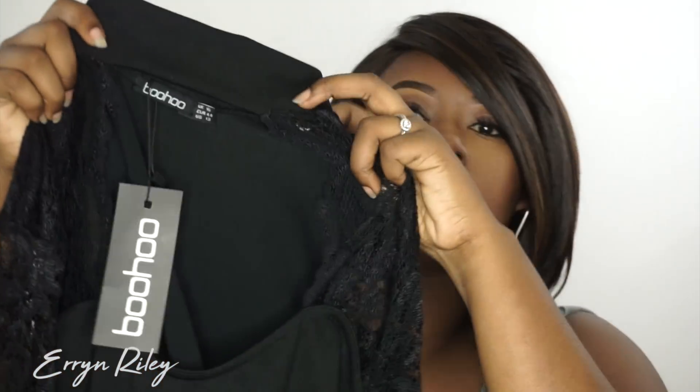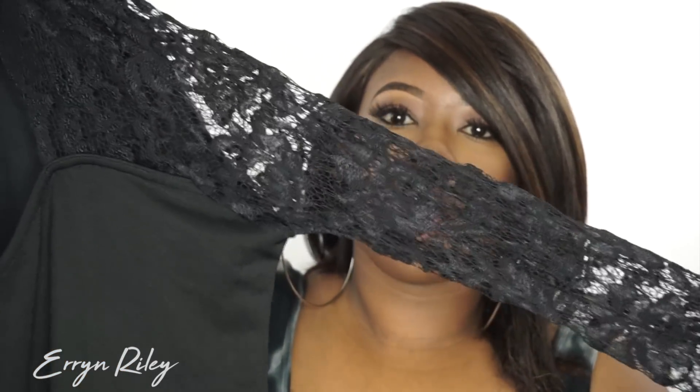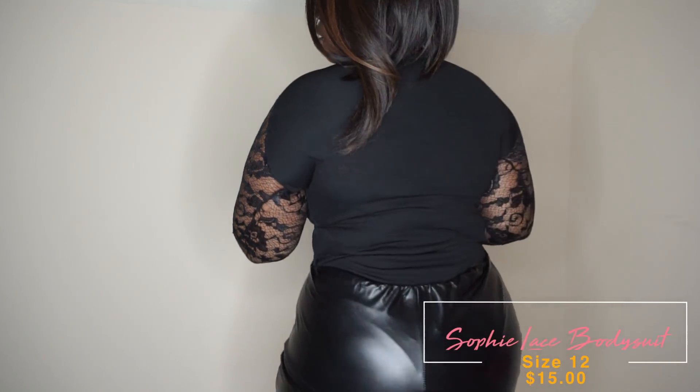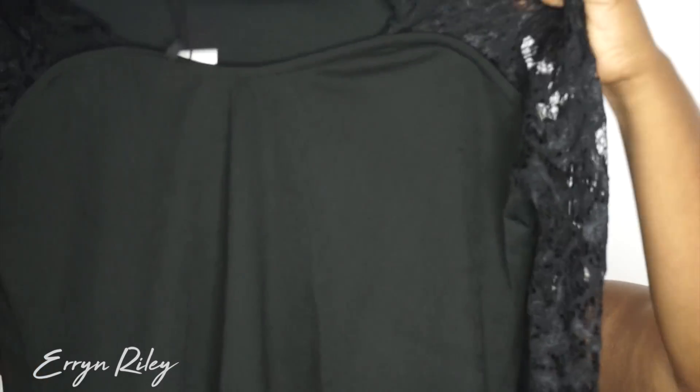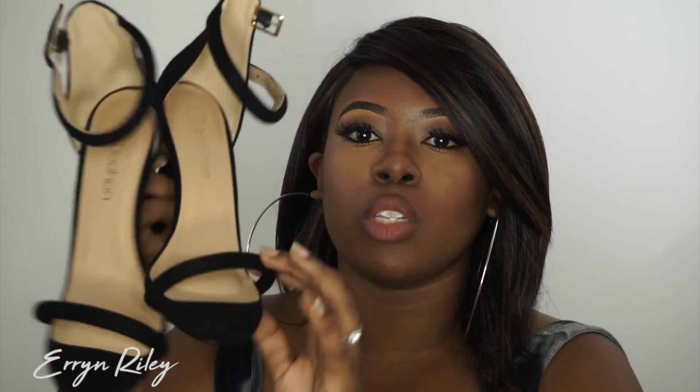The next piece I got was a lace shirt with lace detailing on the arm section — it's long-sleeve. It's actually a bodysuit with a choker-type neck that opens up at the chest area. It does have snaps at the bottom. I got this in a US 12 and UK 16, which translates into a large or extra large. I thought this would be really cute paired with that little pleather skirt.